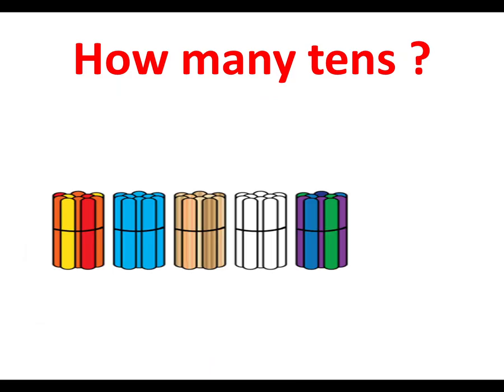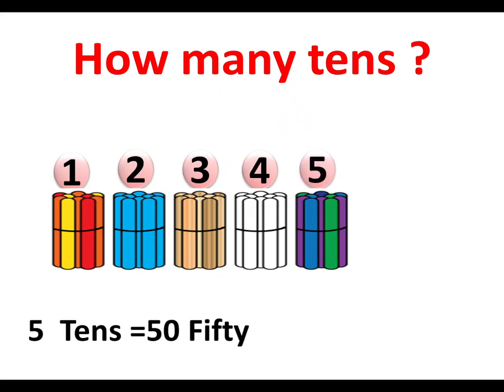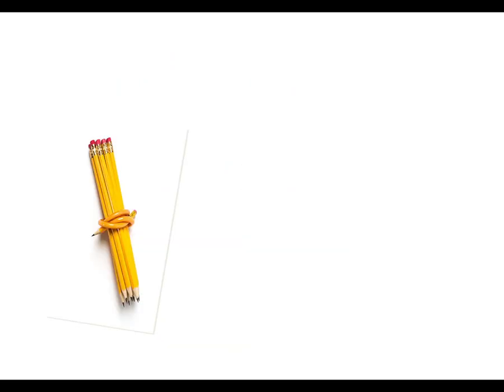Sixty. Okay. How many tens? Let's count: one, two, three, four, five. Five tens are there. Five tens means fifty, f-i-f-t-y. And if there were four tens, four tens means forty, f-o-r-t-y. Forty.